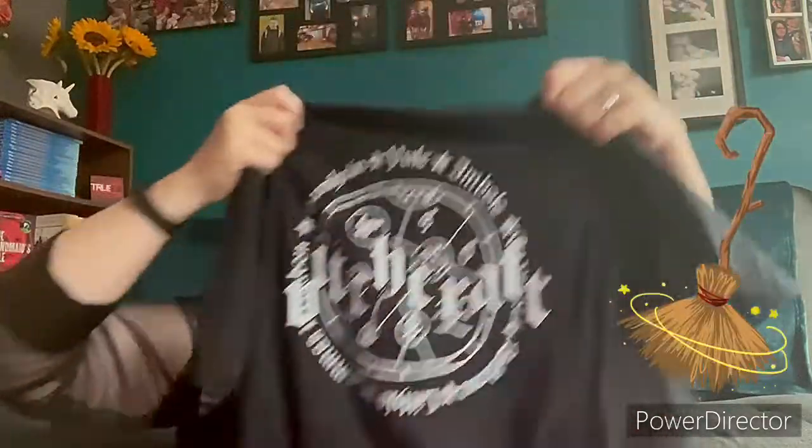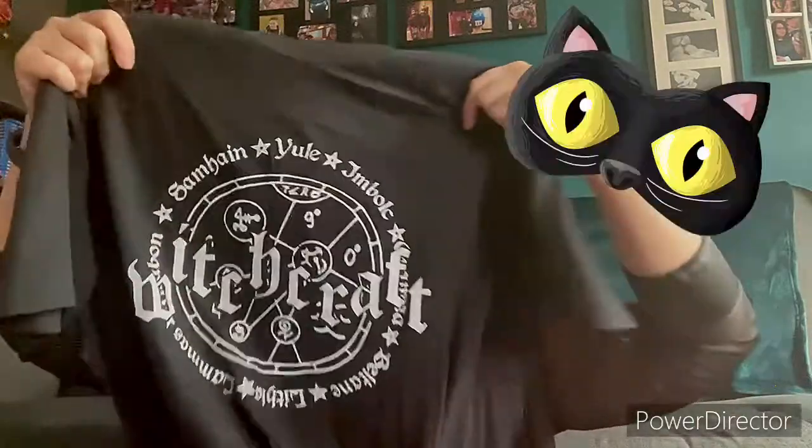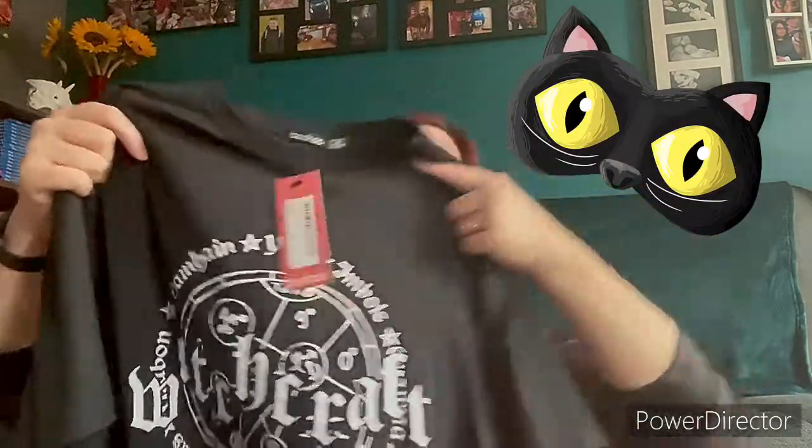So one of the first things I ordered with my birthday money — oh, I love it so much — is this witchcraft t-shirt. It's just a plain bog-standard t-shirt and it's got that design over the front of it. I love it absolutely love it, so we'll be trying that one on.